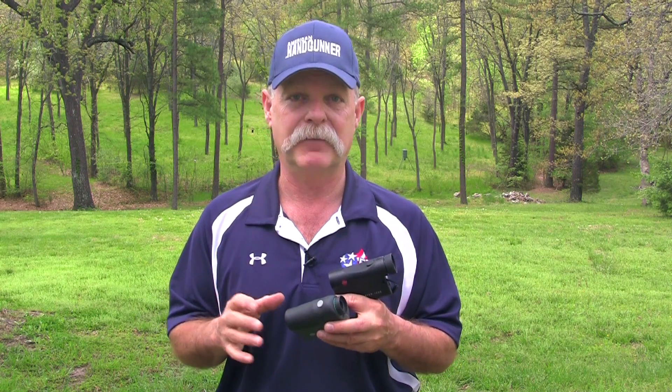Chances are, if you have handguns, you probably also have a rifle and are a rifle shooter. There's nothing like having a laser rangefinder when you're in the field. That way, you know the deer you're about to shoot is exactly 175 yards away, and you'll know if your rifle dope is dialed in.